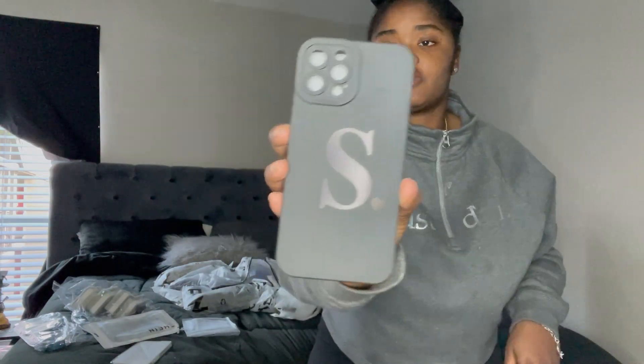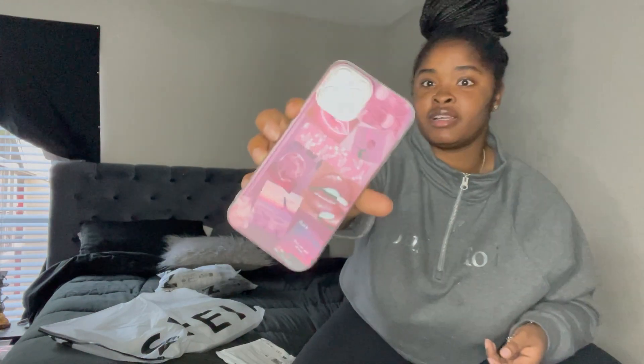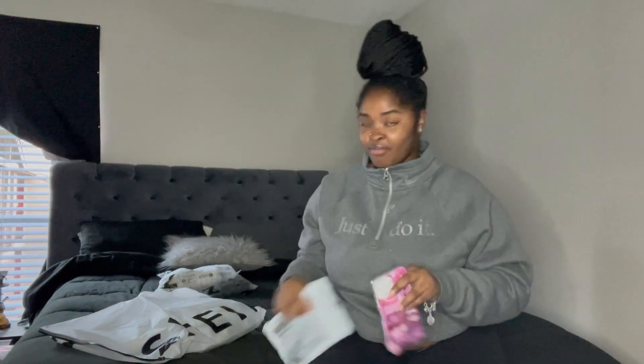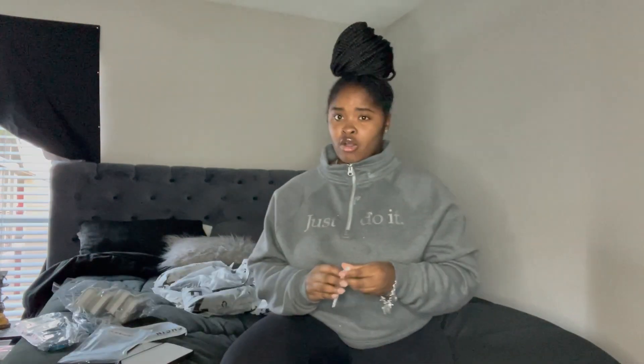I got this pink cloud phone case and it's really pretty — I haven't put it on my phone yet. And then I got another phone case — it's really pretty too, also pink.